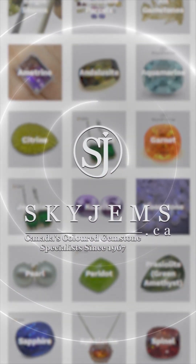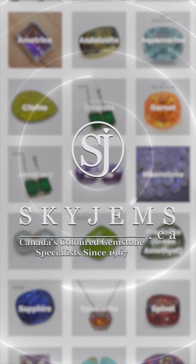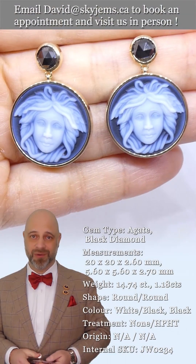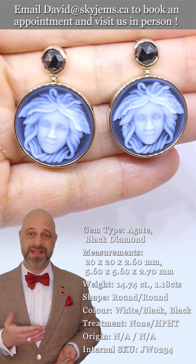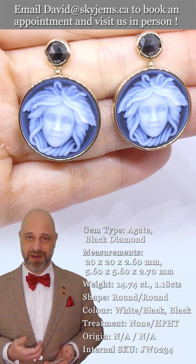Skygems.ca has Canada's largest selection of fine quality colored gemstones and colored gemstone jewelry. Hey everyone, David Sod here from Skygems.ca. It is a pleasure to present to you these incredible Medusa earrings.